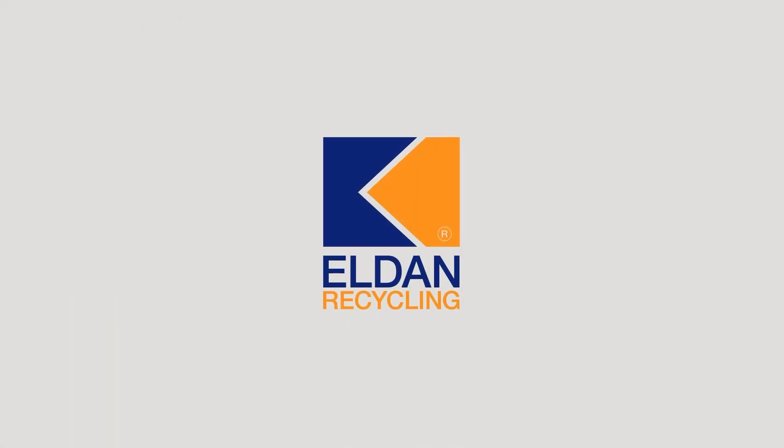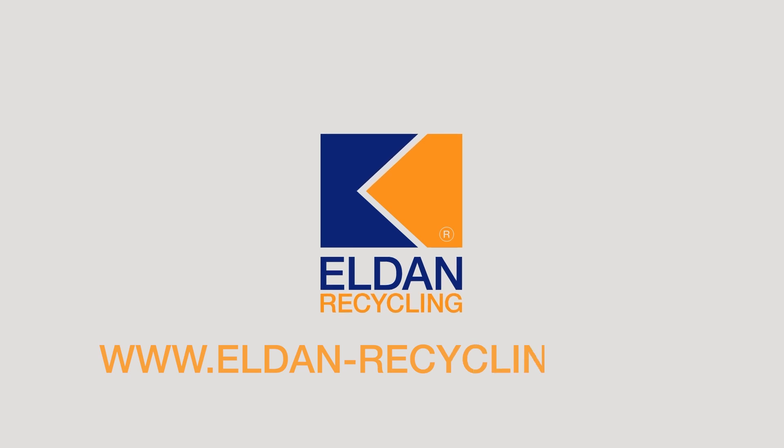To learn more about the Shredder Tower and how it can turn your waste into gold, visit our website at www.eldan-recycling.com.